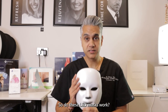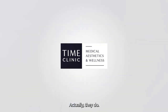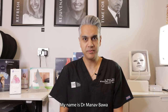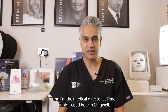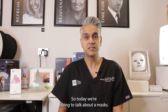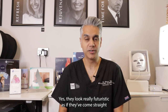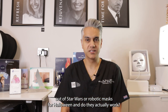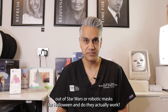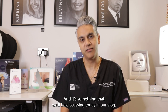So do these LED masks work? Actually, they do. Hi everyone, my name is Dr. Manav Bauer and I'm the medical director at Time Clinic based here in Chigwell. So today we're going to talk about LED masks. They look really futuristic, as though they've come straight out of Star Wars or robotic masks for Halloween. And do they actually work? It's something that we'll be discussing today in our vlog.